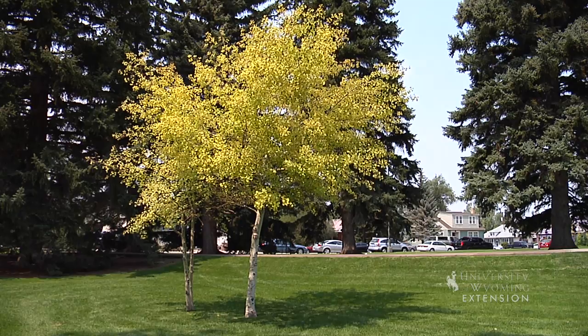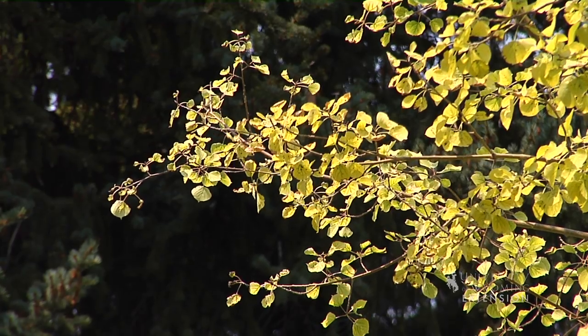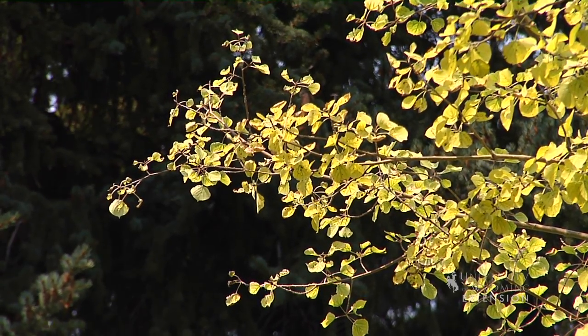When homeowners and landowners start seeing a different colored leaf, they can break their problems into three groups. The first would be environmental — environmental can be everything from water to nutrients and sun. Quite often we see where new construction has happened and we've taken a portion of the roots out of the tree, causing problems.